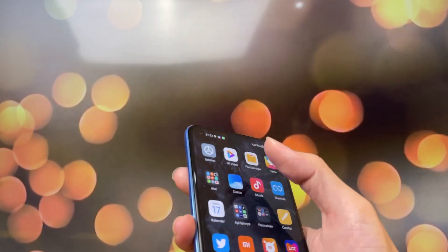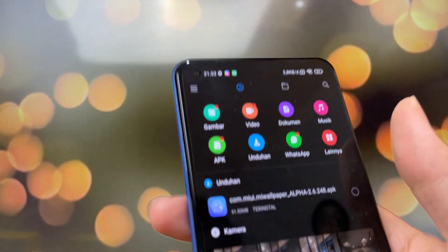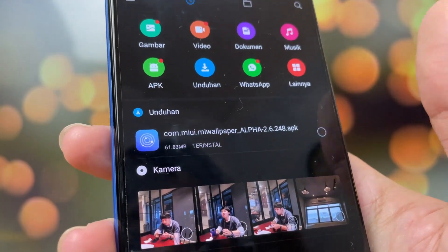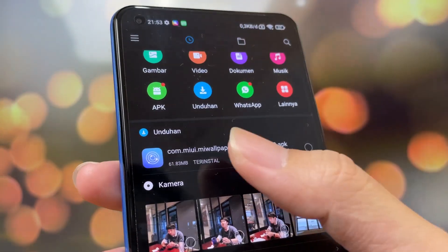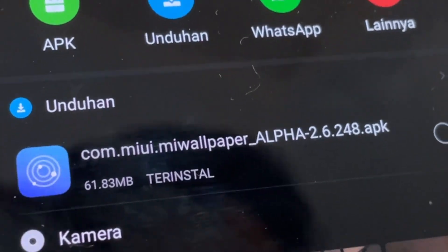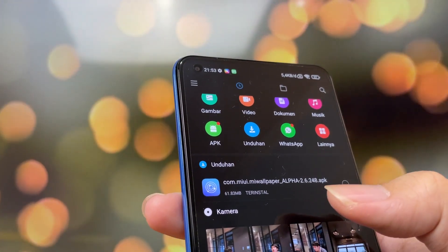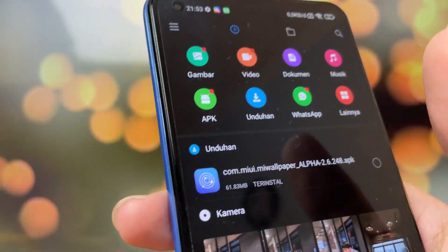Terus kemarin ada yang nge-DM di Instagram, terus dia ngasih link. Link-nya itu isinya: from MIUI wallpaper alpha26248.apk. Nanti aku cari link-nya di internet, nanti aku taruh di deskripsi kalau ada ya. Buat kalian yang mau cari, pokoknya carinya yang alpha-min26248.apk, soalnya udah aku coba beberapa kali. Yang lain-lain tuh kayak nggak bisa gitu. Yang lain-lain biasanya 59 MB, kalau ini 61.83 MB. Jadi ciri-cirinya kayak gitu.